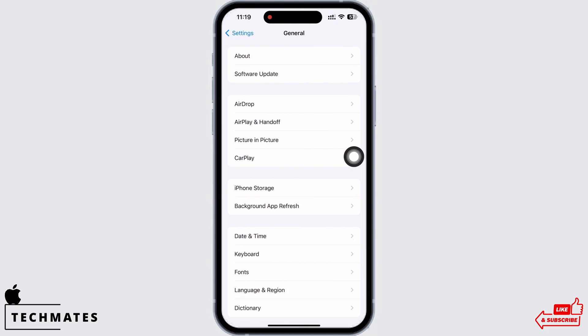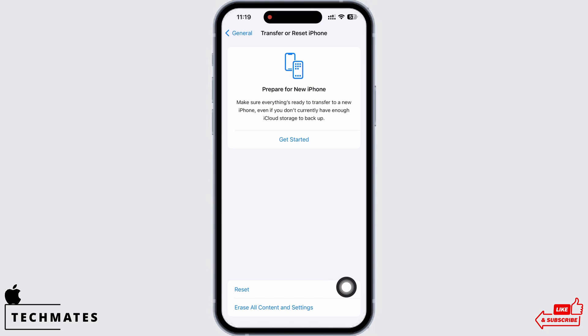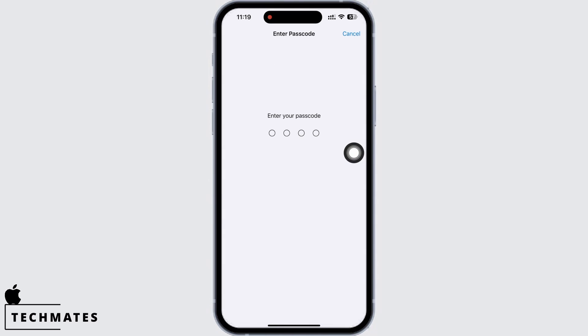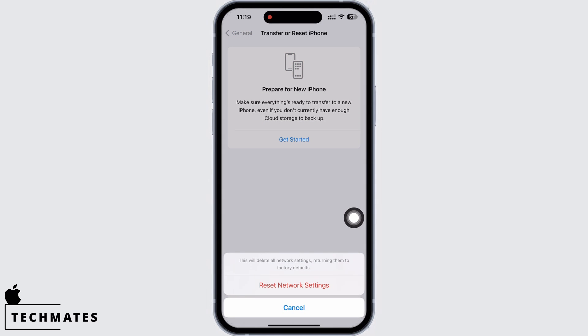Lastly, reset network settings. To do so, go to Settings, tap on General, then on Transfer or Reset iPhone, and then on Reset Network Settings. Enter your passcode and confirm. This will reset all network settings and return them to factory defaults, meaning all your Wi-Fi networks and passwords, APN, VPN settings, and cellular settings will be reset.